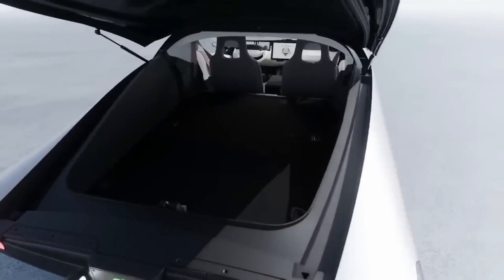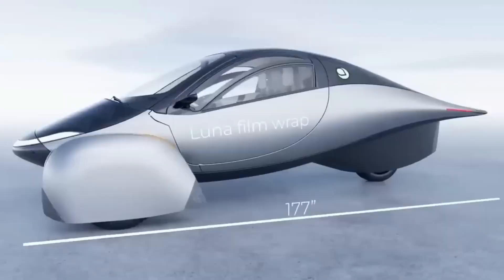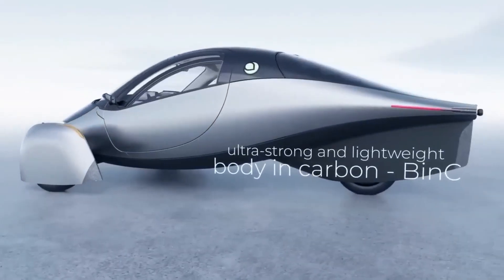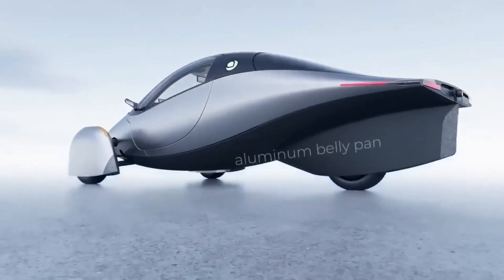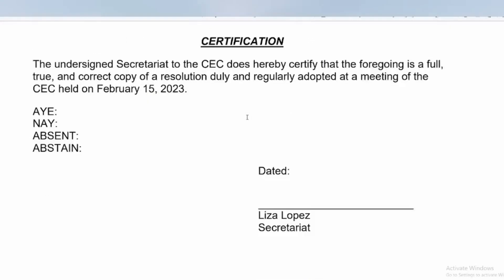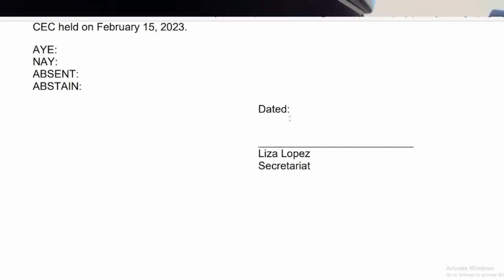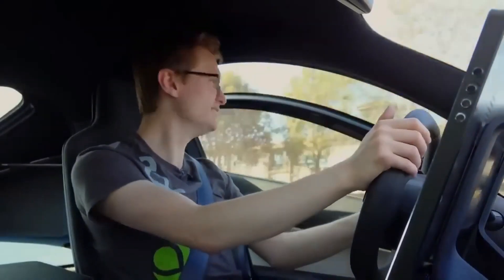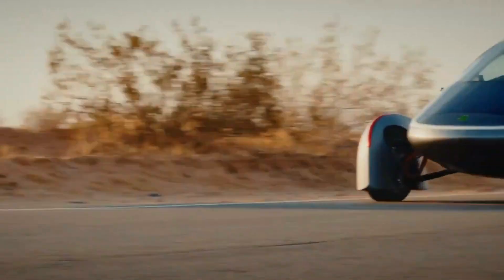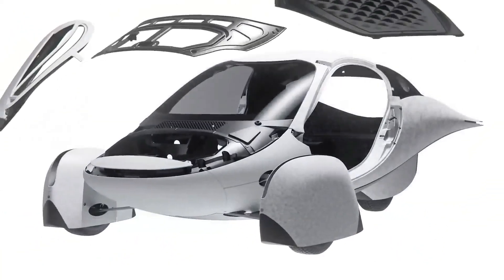The document states that the CEC approves a grant agreement with Aptera Motors Corporation for $21,911,630 to install vehicle production equipment at two existing manufacturing facilities in Carlsbad and Vista, California. The finished product is a three-wheeled, two-passenger on-road vehicle commercially available in California. Though unsigned in this digital form, it is intended to be signed by Lisa Lopez, Secretariat to the CEC. The document begins with Aptera's Grant Request Application, and you can comment below for the link to the document.